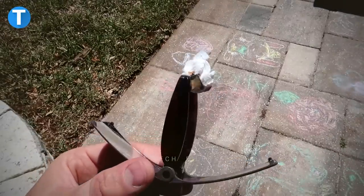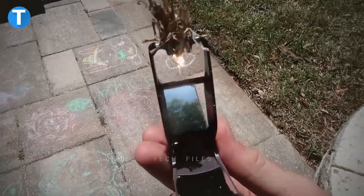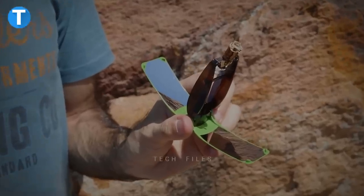As long as there is a little bit of sun around you, there's absolutely no problem whenever you need to light any material. Its tapered and ergonomic shape gives it an excellent grip and fits into your pocket.